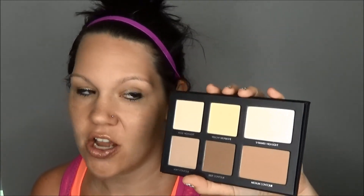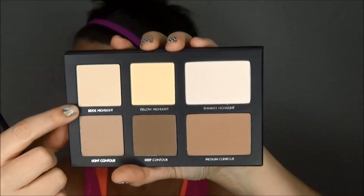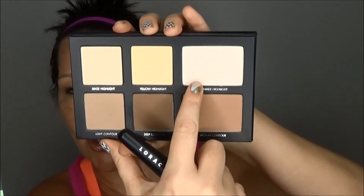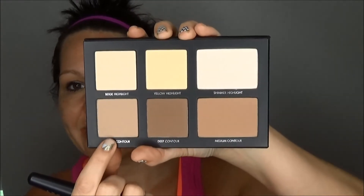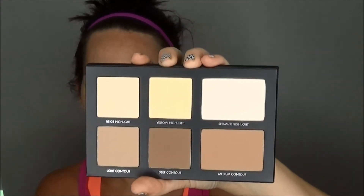So here it is. You get a shimmer highlight, two matte highlights, and three matte contours. Right here we have a beige highlighting color, a yellow highlight, and then our shimmer highlight. And then we have a light, a medium, and a dark contour.